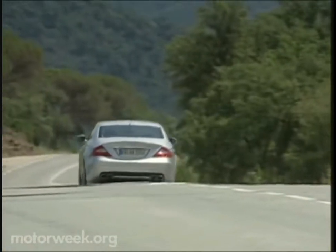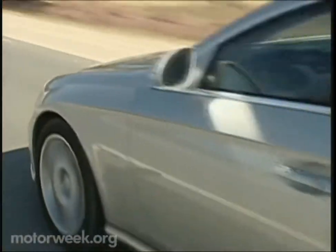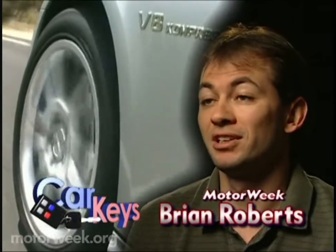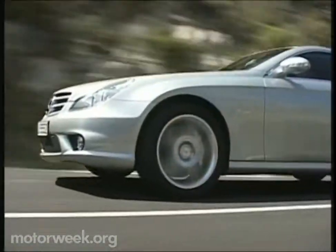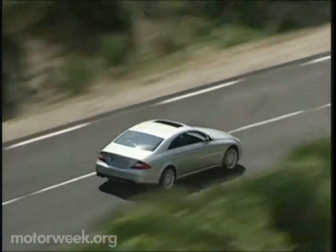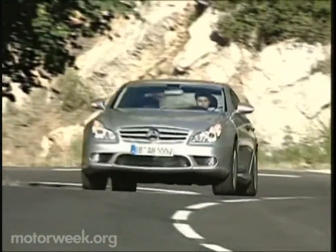All CLS models ride on a multi-link suspension with standard Airmatic dual-control air suspension and adaptive damping. The new CLS, while being a pretty big car, can really tear through the twisties. Between the power of the V8 engine and the active suspension, this car is one athletic four-door coupe. This new-age Benz hits showrooms in January with a lofty price of about $65,000. The CLS 55 AMG soars higher to nearly $87,000.